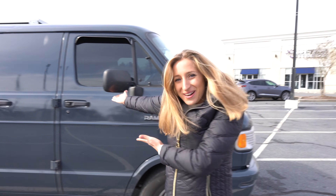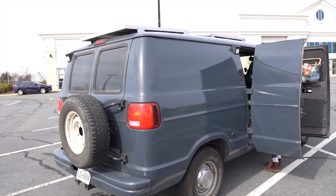Alright everybody, welcome to our van tour. We're going to take you on a tour today of this conversion van that we live in 24/7.